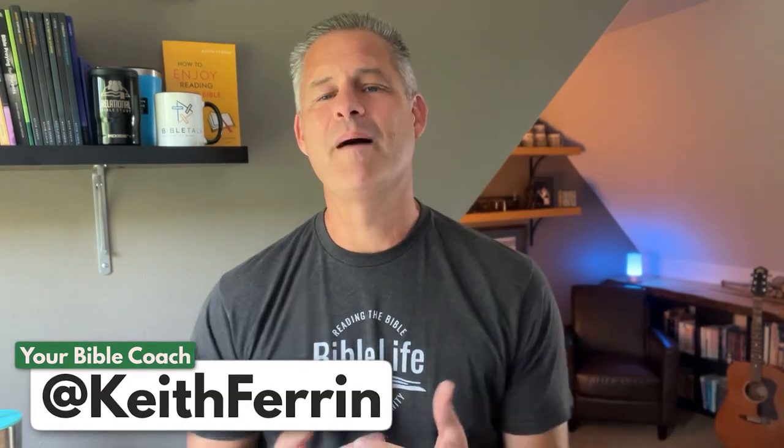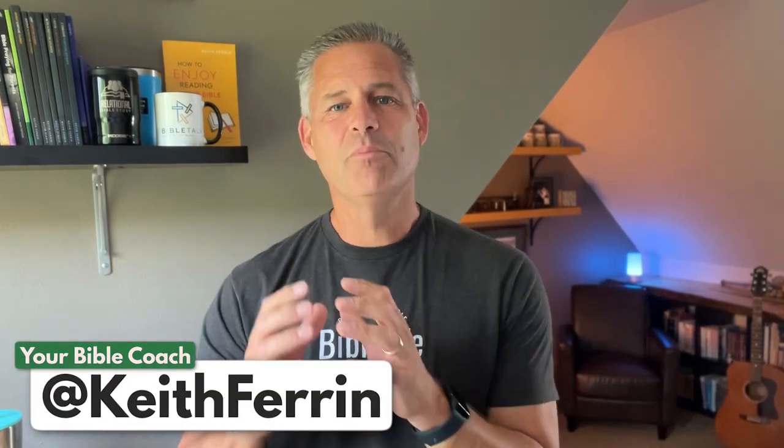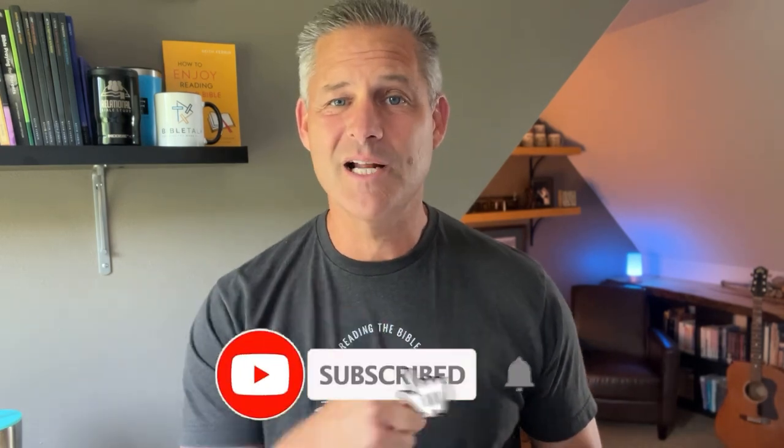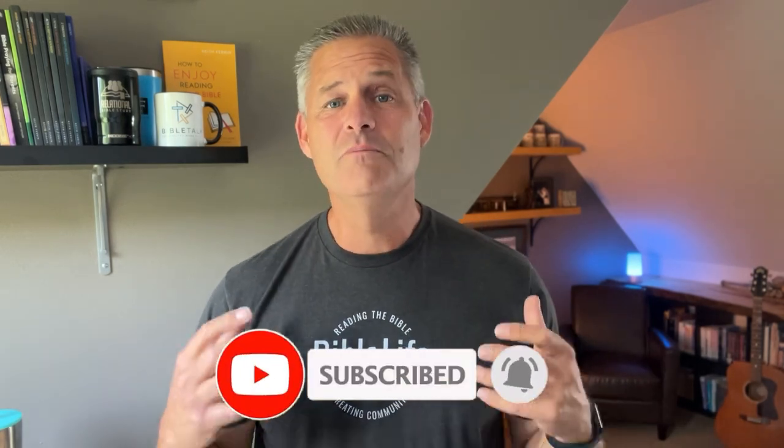In case you and I haven't met yet, I'm Keith Farrin, your Bible coach. My passion is helping you move from should to want when it comes to reading, studying, applying, and enjoying God's Word. So if that sounds like something you could use some help with, you're going to want to click that little button down there so you don't miss a video.